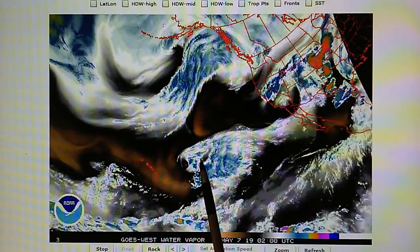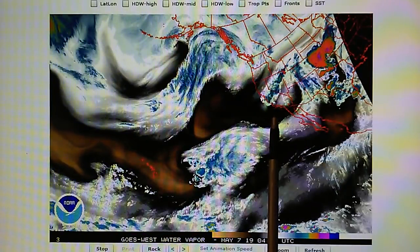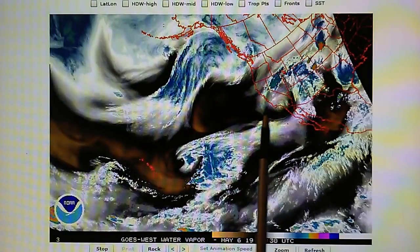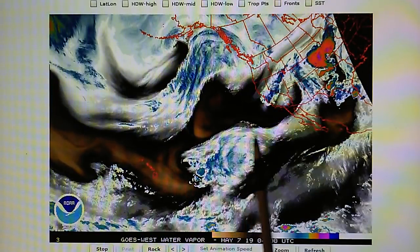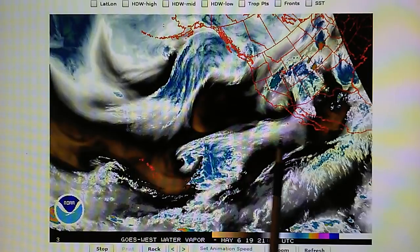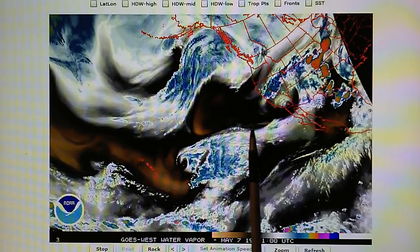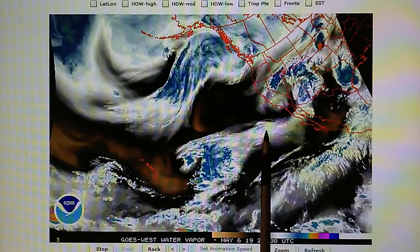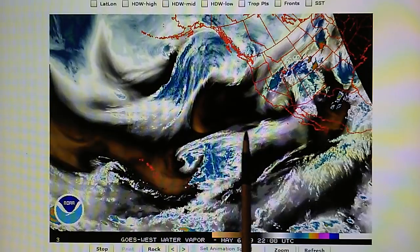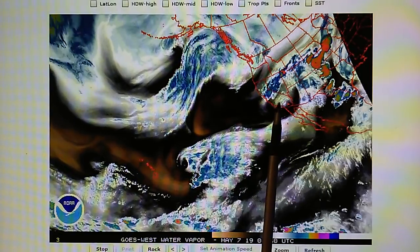We can see the moisture from this system streaming right towards California. But notice that the vortex of this mid and upper level low is completely blockaded right here, so this moisture cannot flow into that vortex — it's having to divert. And also look at the bow right here in the jet stream flow, where the transmitter is manipulating this flow pattern. The water vapor is being re-steered away from this low pressure vortex.